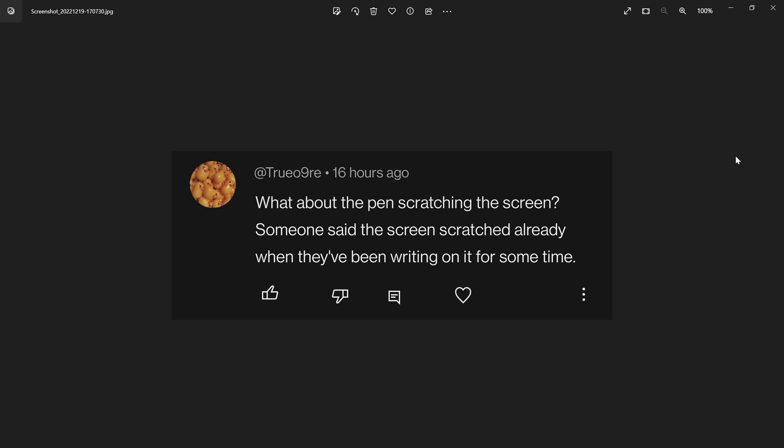Next one from True09r: what about the pen scratching the screen for Kindle Scribe? Someone said the screen scratched already after writing on it for some time. The 'someone said' thing on the internet really works out well. I'm not going to discount that one person — there's only one indication so far, with one person mentioning online that they had seen scratches after only three days of use.